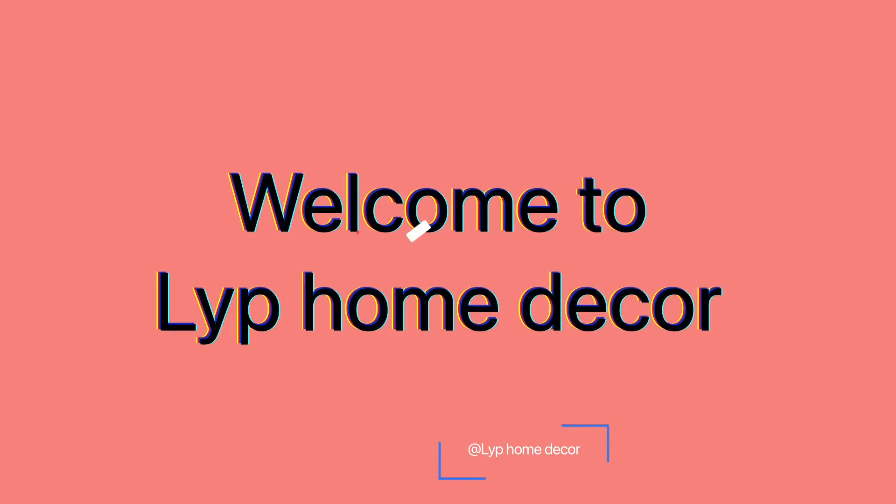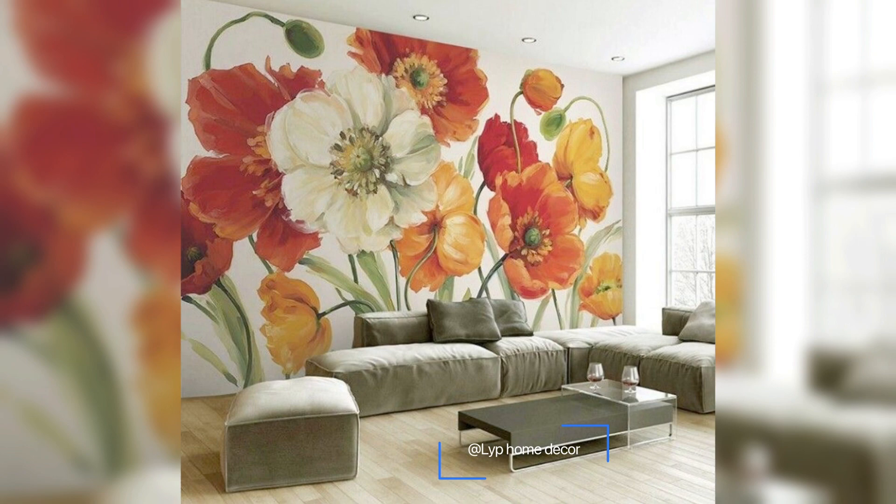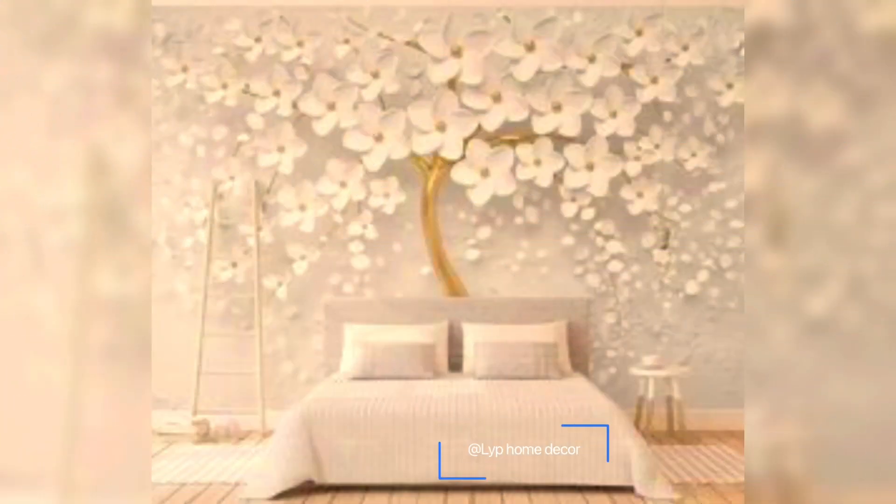Welcome to the channel. Today we are talking about 3D wallpaper designs. If you are looking to add a luxurious touch to your home interior, wallpapers are a great way to brighten up a room, whether you are setting up a new place, sprucing up an existing one, or redoing the home interior just to add a new touch.